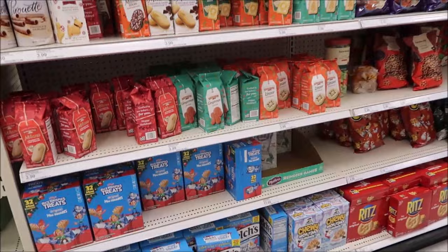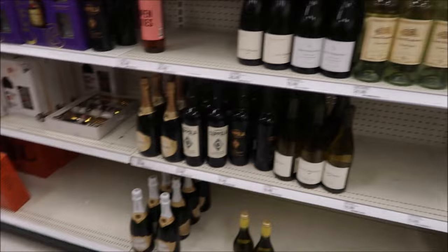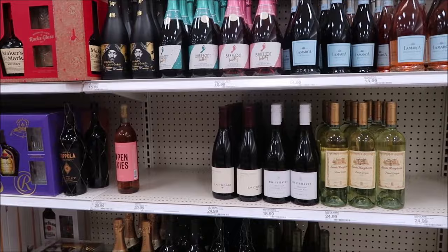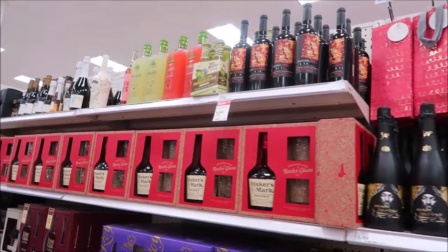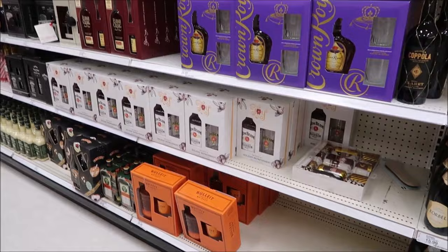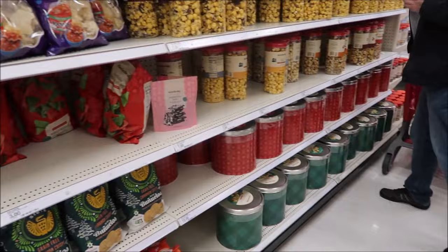This is their Pepperidge Farm cookies display. If you go to Meijer, they have a nicer display for the same selection. We were also looking at the alcohols since last year we got some from here. Kevin and I don't drink a lot, so it's just something different to try.